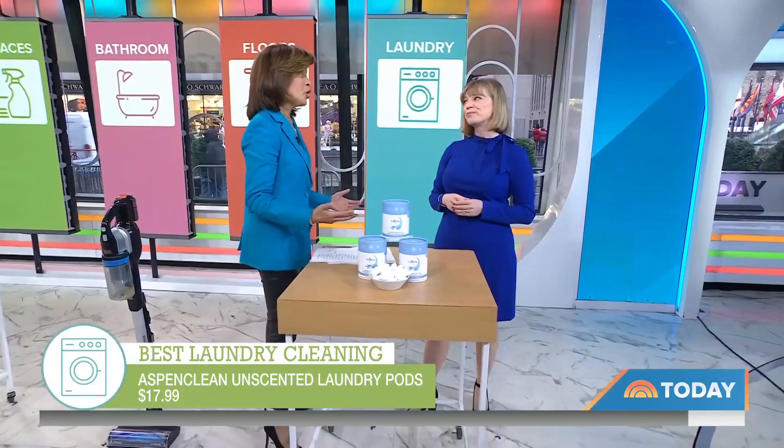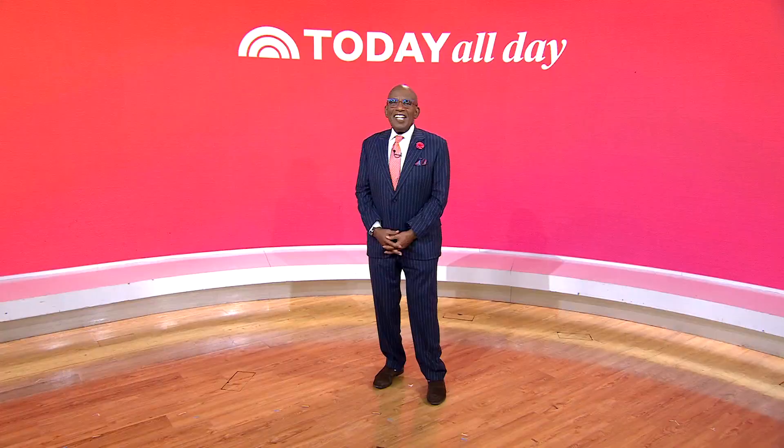Thank you so much. My pleasure — that was great, Amy. Thanks for watching. Don't miss the Today Show every weekday at 11 a.m. Eastern, 8 Pacific on our streaming channel, Today All Day. To watch, head to today.com/allday or click the link right here.